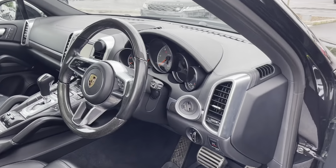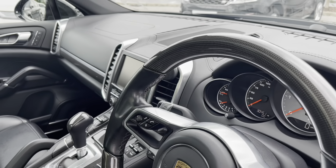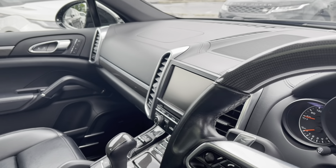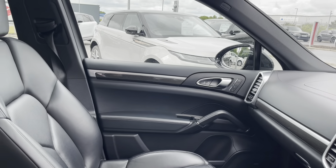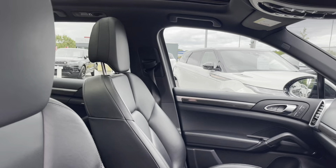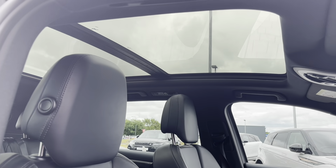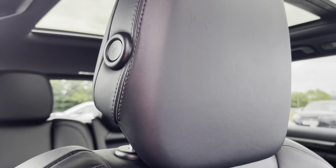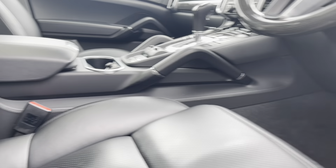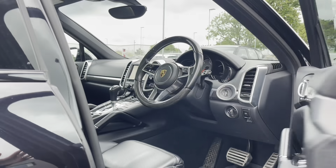As we move around to the front, you are able to see the driver information panel. You also have the monochrome black interior package, which really adds to the sporty look of this car. We can see the lovely upholstery and you also have the sliding panoramic roof, which is an added optional extra. The front seats are heated as well as electronically adjustable.